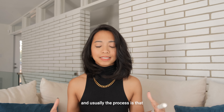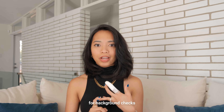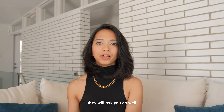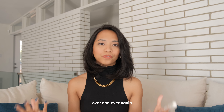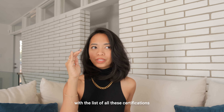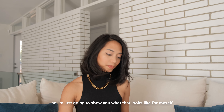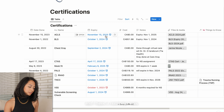Usually the onboarding process will ask for your resume, your certifications, a background check, and a lot of the same things a hospital would ask for. Because you're working with multiple agencies, you're going to have to submit these things over and over again. Because there are a lot of things to keep track of, I actually created a Notion database with a list of all my certifications. For example, I have my ACLS listed and I can see when it's going to expire.